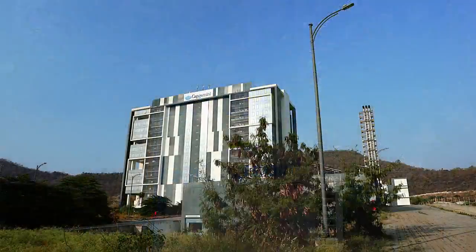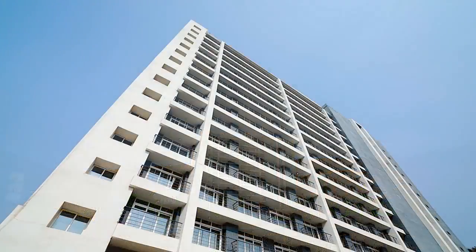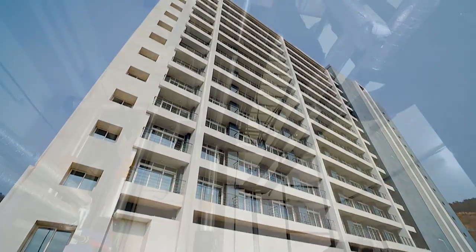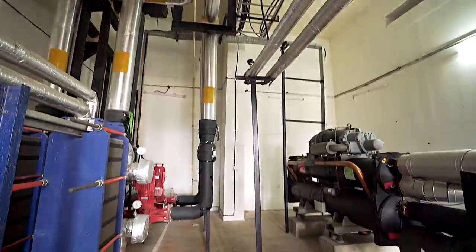The most significant aspect of this campus is we have a hostel facility with 300 rooms. We don't use heaters in this hostel — we have hot water generator chillers.